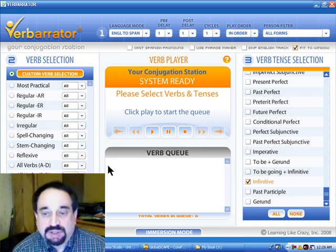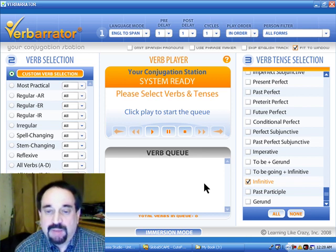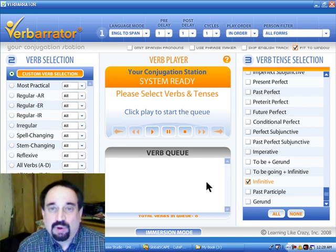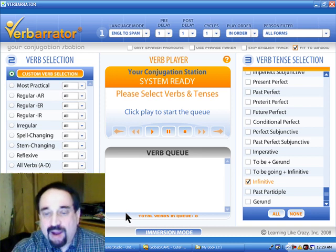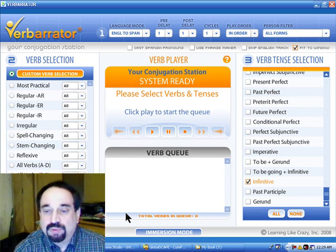Infinitives are to your advantage to learn because you can use them in many practical sentences. If you know how to say 'I want something,' or 'yo quiero,' and put that in front of the infinitive, you then have: I want to run, I want to do, I want to have something. If you put 'tengo que,' or 'I have to' in Spanish, in front of an infinitive — I have to wake up early tomorrow, I have to leave in a half hour — you can do all kinds of things. And you don't have to conjugate the infinitive in those kinds of sentences.